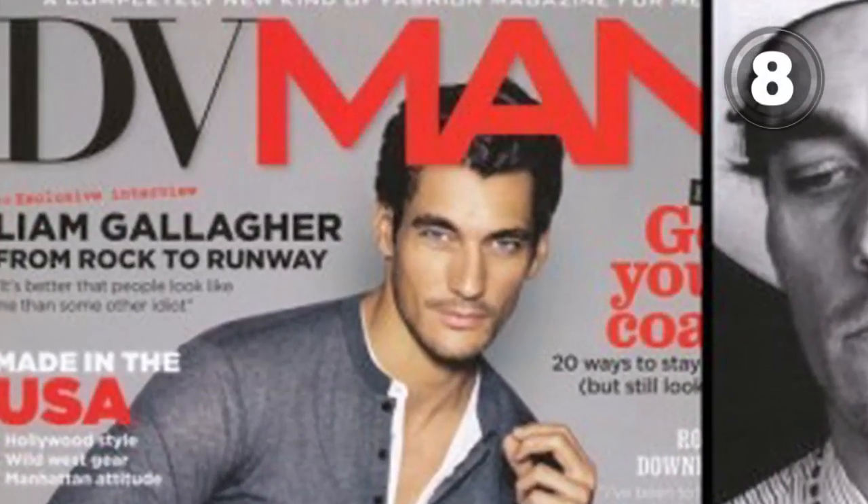At 8, if you're hoping to wrangle yourself up a cowgirl, you're gonna need a few tips from the DV Man International editorial. Dress like this and you'll be guaranteed she hops onto the saddle.